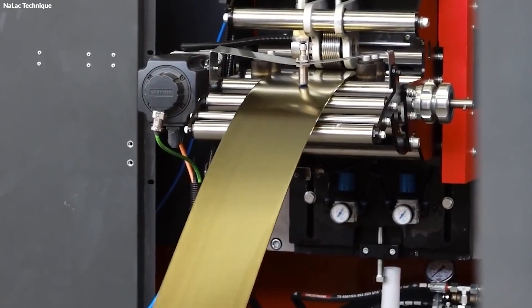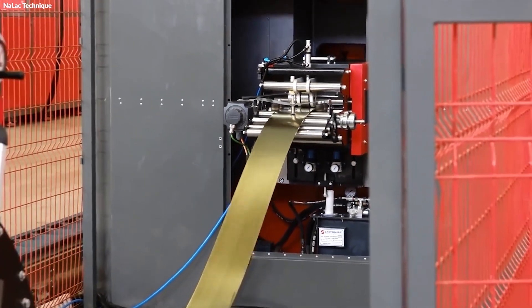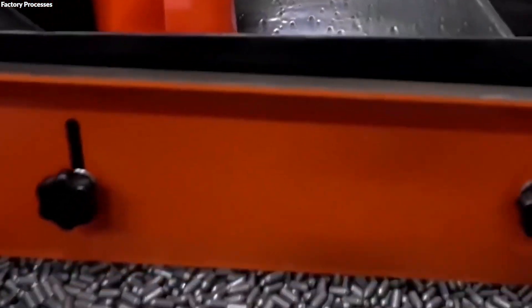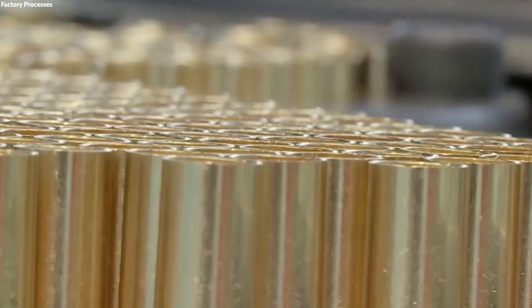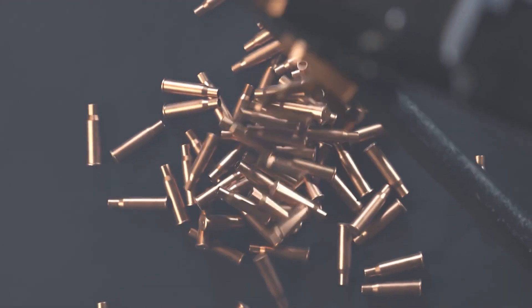Copper, chosen for bullet jackets, is rolled into thin sheets and then cut and formed into cups. These cups are designed to encase the lead core, providing structural integrity and aiding in the bullet's aerodynamic efficiency. The thickness and shape of the copper jackets are carefully controlled to match specific bullet designs, optimizing for penetration and accuracy.